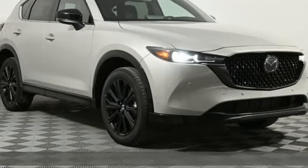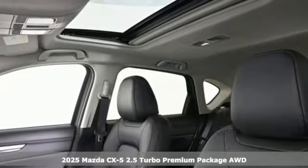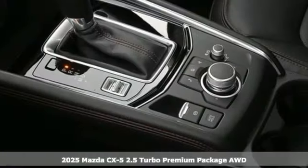It's a new 2025 Mazda CX-5. With Mazda, driving's what matters most. Plus, it offers an exciting list of features.